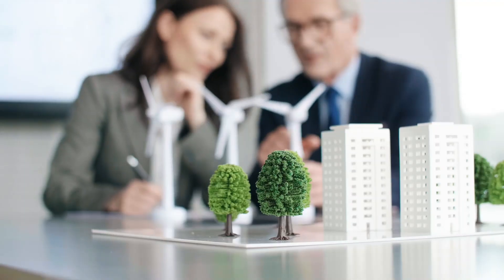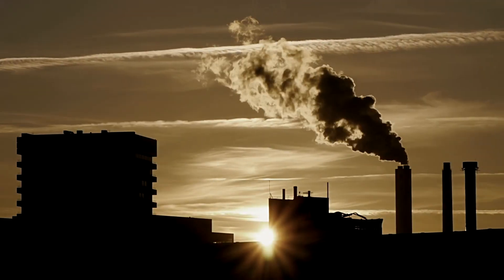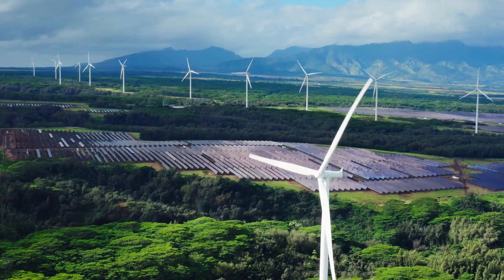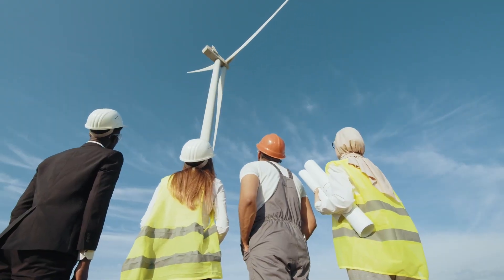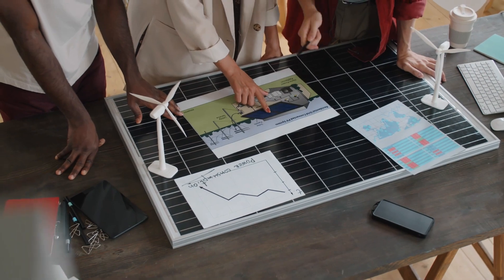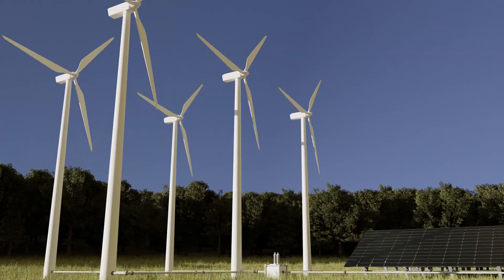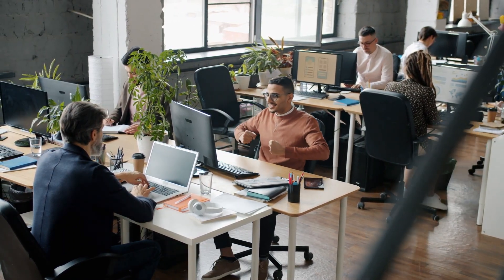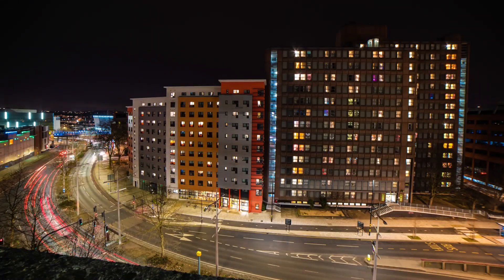Adopting renewable energy technologies offers significant advantages for the environment and the economy. By switching from fossil fuels to clean energy sources like hydroelectricity, wind, and solar power, we can drastically cut carbon emissions and fight global warming. This guarantees future generations a better future while also protecting our environment. Furthermore, investments in clean energy stimulate local and national economies by generating green jobs. We improve energy security and lessen our susceptibility to changes in energy prices as we rely less on limited and erratic fossil fuel resources. Clean energy systems have lower operating and maintenance expenses, which over time save a significant amount of money for businesses and individuals alike.